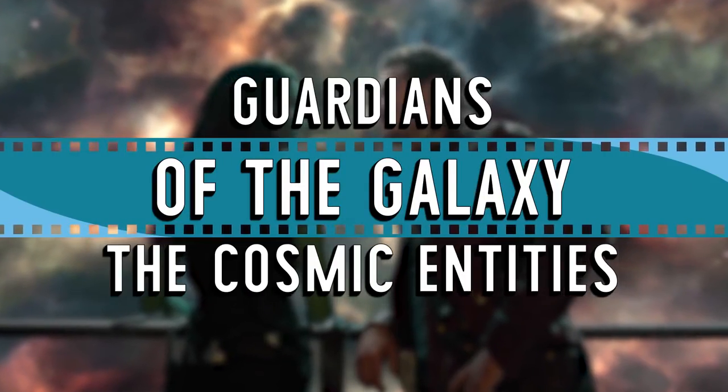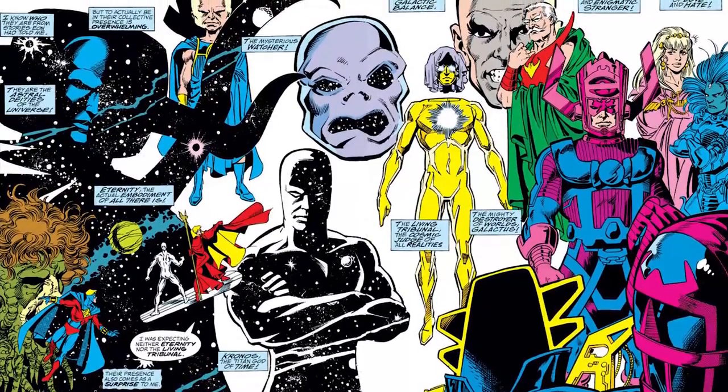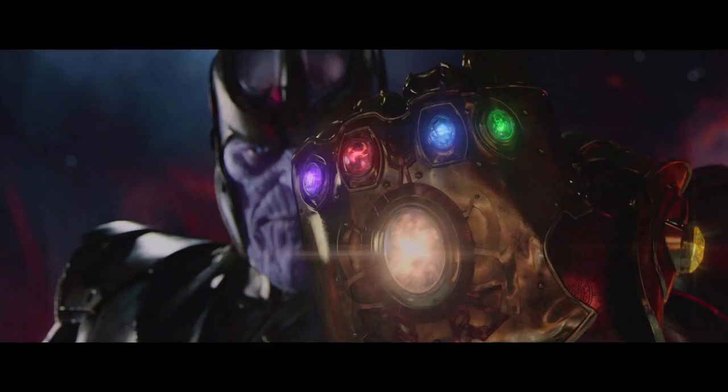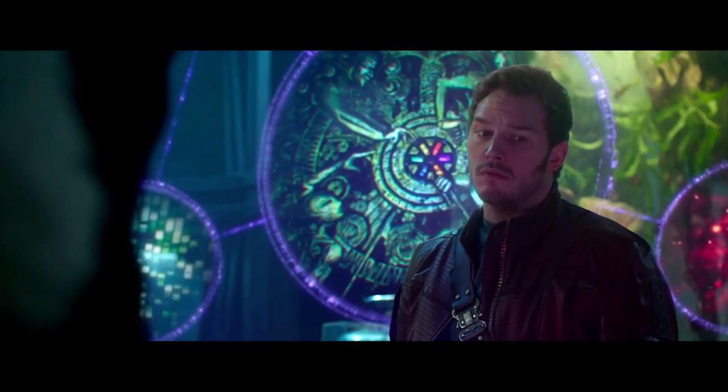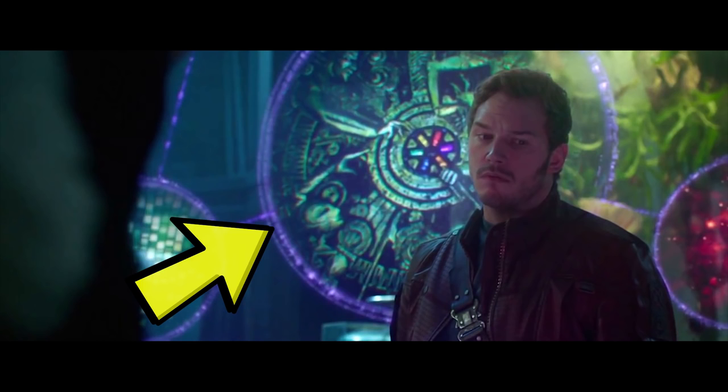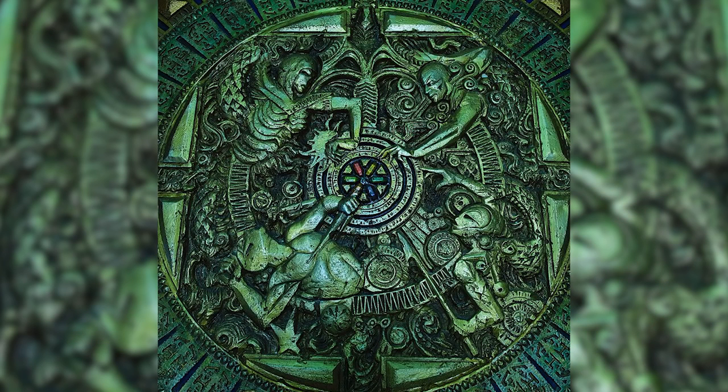Guardians of the Galaxy – the Cosmic Entities. In the Marvel Cinematic Universe, the Cosmic Entities have been appropriated as the creators of the Infinity Stones, which are the major MacGuffins of many of the films. Their image can be seen in the temple where Star-Lord finds the orb, and in one of the holograms in the scene where the Collector explains the origin of the Infinity Stones. The image of these characters is incredibly significant, but incredibly easy to miss.